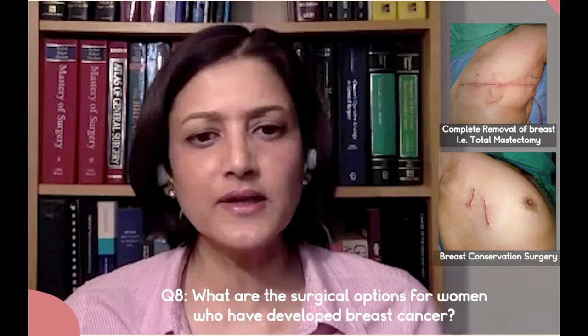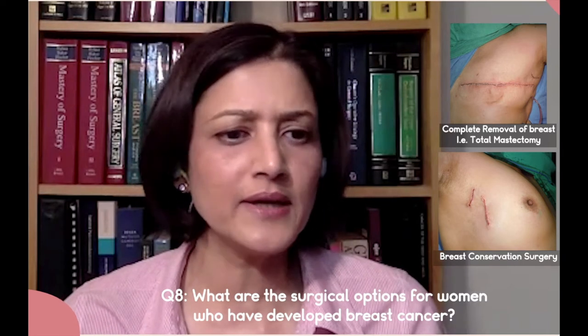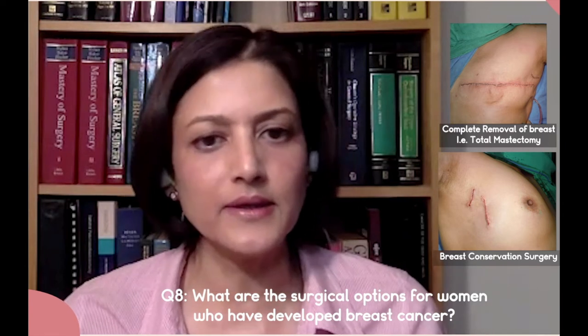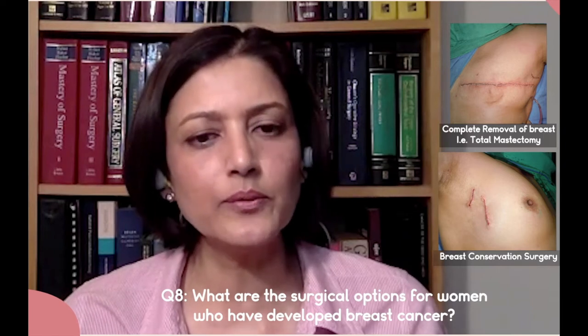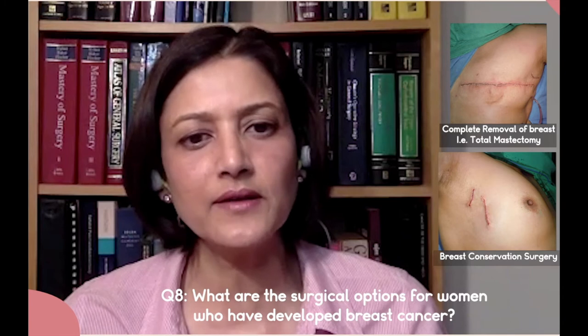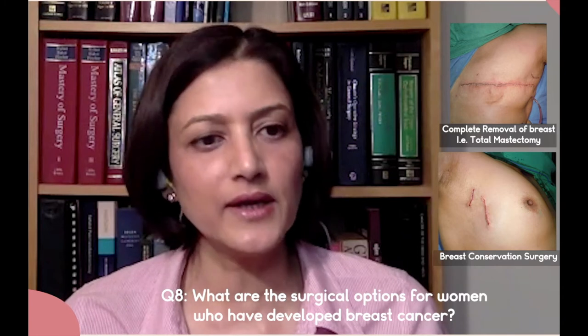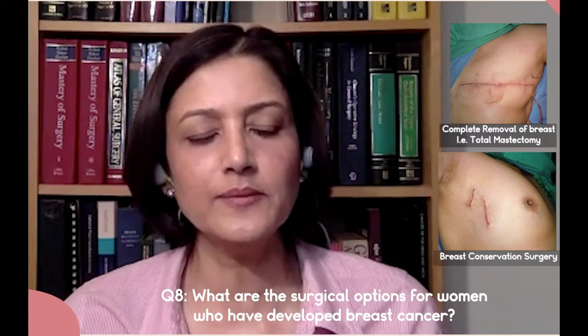In my experience in India also, most women are opting for breast conservation surgery, and in 90% of our practice we are able to offer breast conservation surgery in India as well. So it's a complete myth that women in India come with advanced breast cancer — they are coming to us mostly in stage one and stage two. They are aware; they are doing self breast examination, and most of them are self-detected breast lumps.